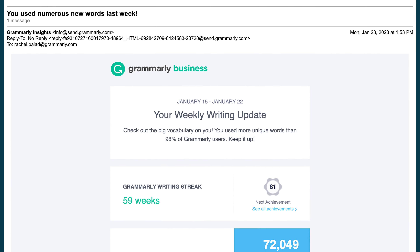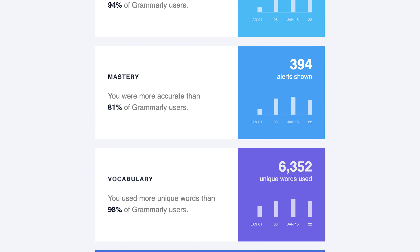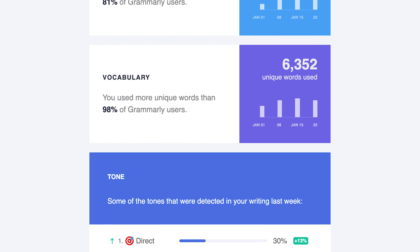Weekly Insights emails give users visibility into their productivity and performance over time, encouraging them to continuously upskill their communications.